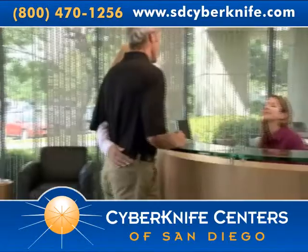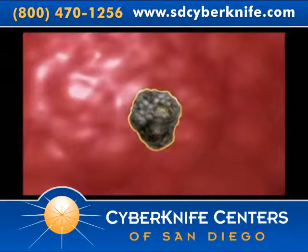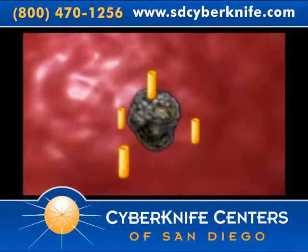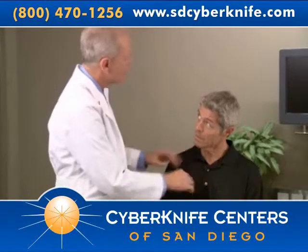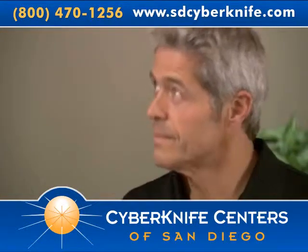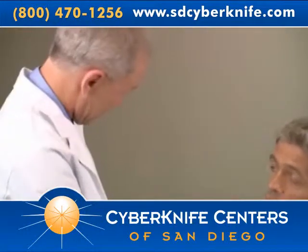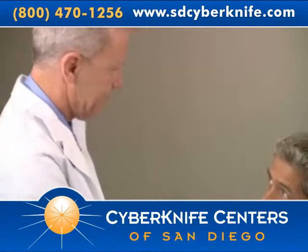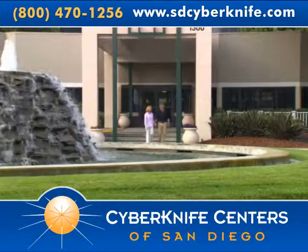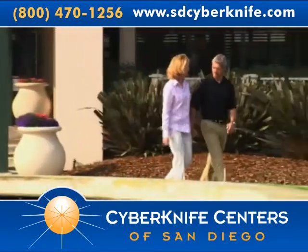Some tumors require the placement of fiducials within the tumor or the surrounding lung tissue to help the CyberKnife system pinpoint the tumor's location. In that case, you will be scheduled for a short outpatient procedure in which three to five tiny gold seeds, called fiducial markers, are inserted into the tumor or surrounding lung tissue. These markers may be placed by putting a small needle through the chest guided by a CT scan or an ultrasound. Alternatively, a camera might be passed through your mouth into your airways or into your esophagus to allow access to the tumor. If you do require fiducials, you must wait approximately one week before CyberKnife treatment planning can begin to ensure the fiducial movement has stabilized.